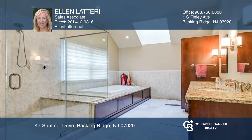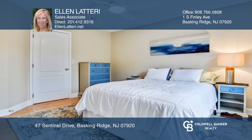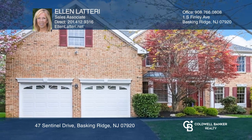The primary suite features a sitting area, soaker tub, shower, storage tower, and heated marble flooring. To see it yourself, schedule a tour with Ellen Letary.